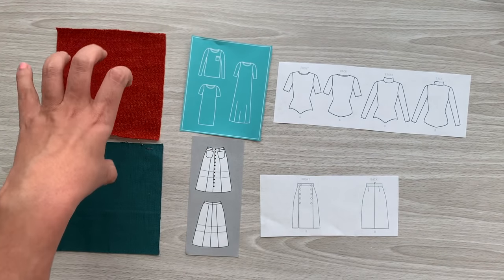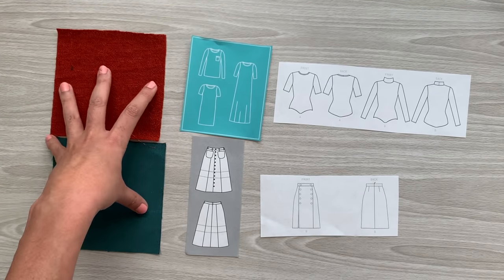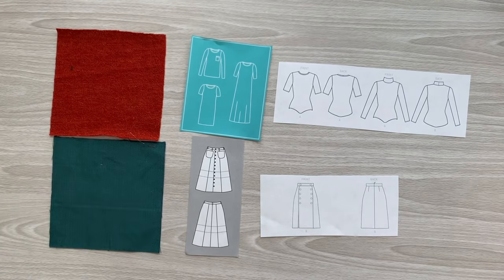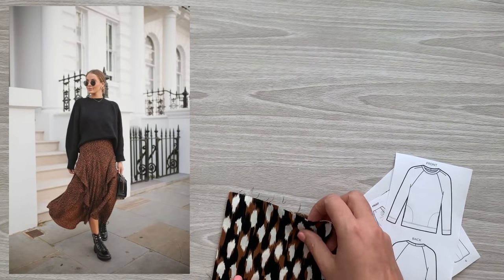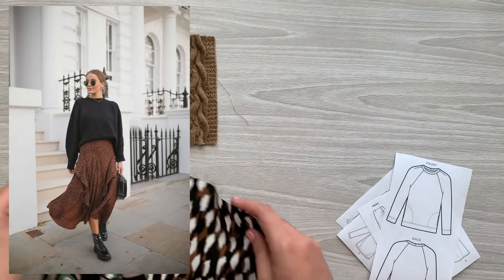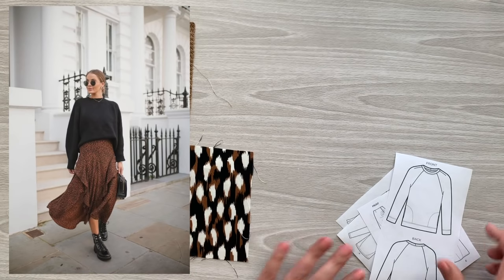That's option one. There are many colors of this plush sweater knit and many colors of this corduroy, so if this little fall-inspired look isn't for you, go and mix and match some of the other ones. Number two is similar in that it is a sweater and skirt combo, but this is the more elevated version of that, in my opinion, because it has a much chunkier sweater and a longer skirt with a little bit more detail going on.